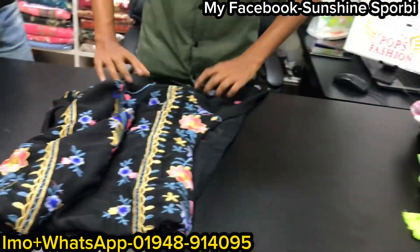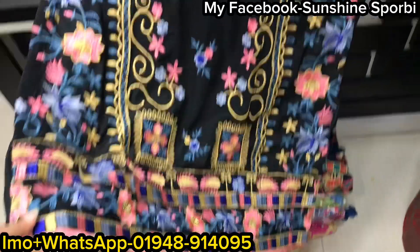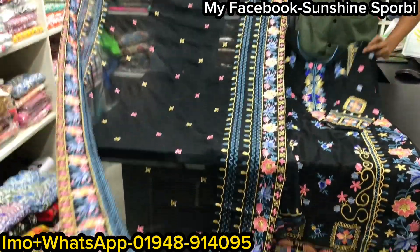I'll show you the black color. Black color is very beautiful. You can see this. And this is a panta — this is a panta. It is just a good color, basically very beautiful.